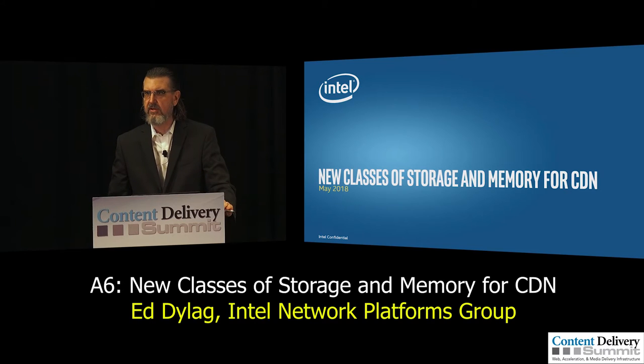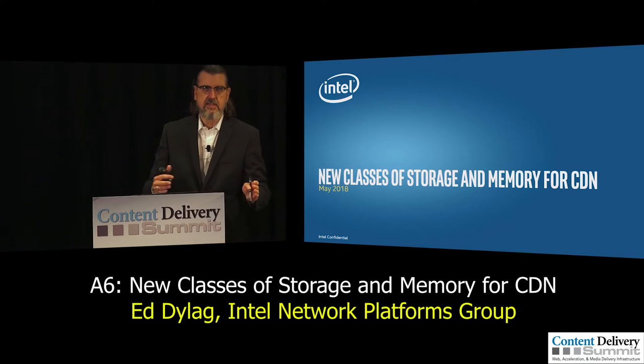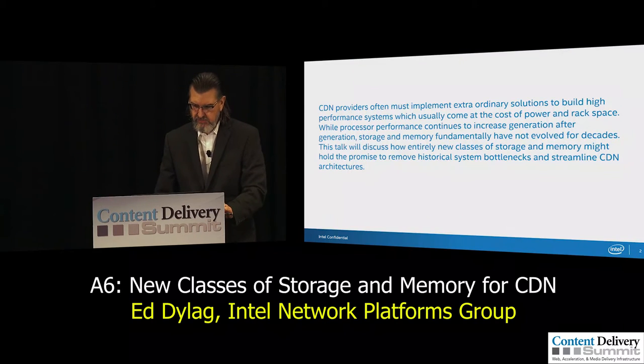One more programming note: if some of this does sound like an Intel commercial, I apologize, but some of this technology is very unique to Intel together with Micron Technologies. So you're going to see some Intel product names and code names as we go through this.